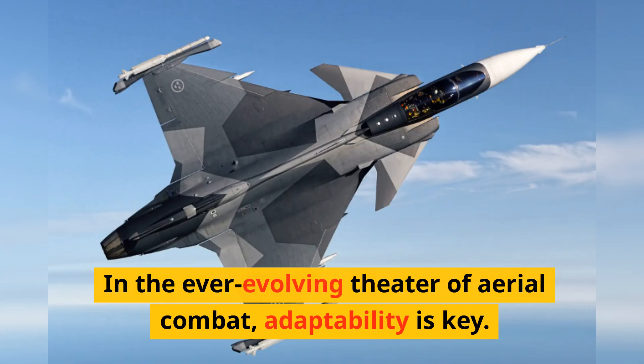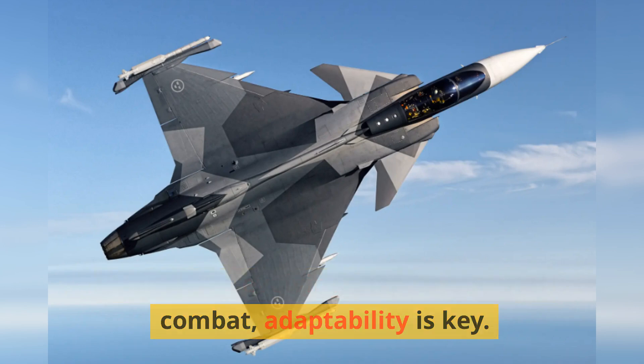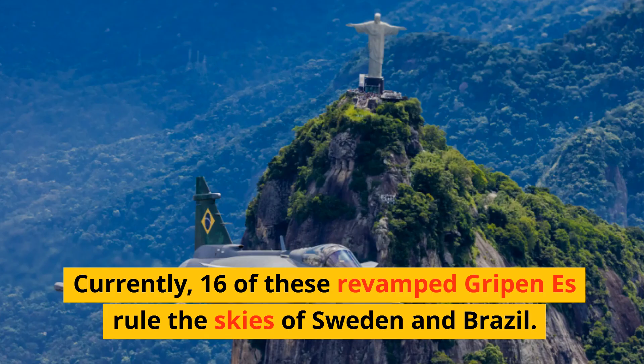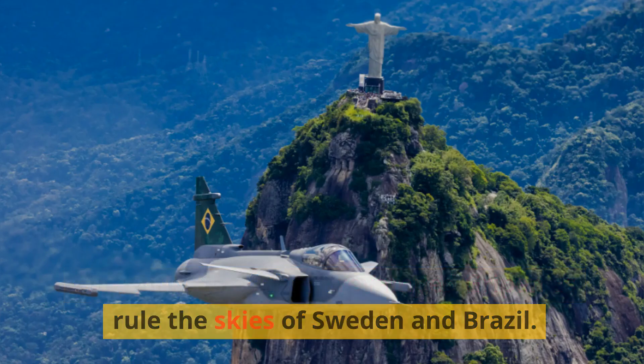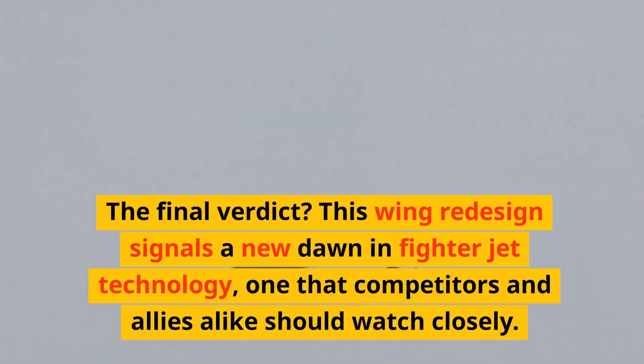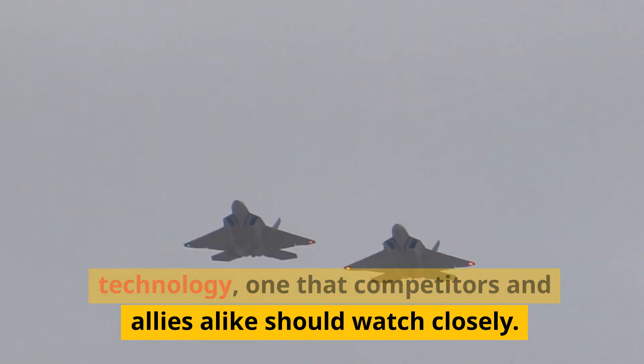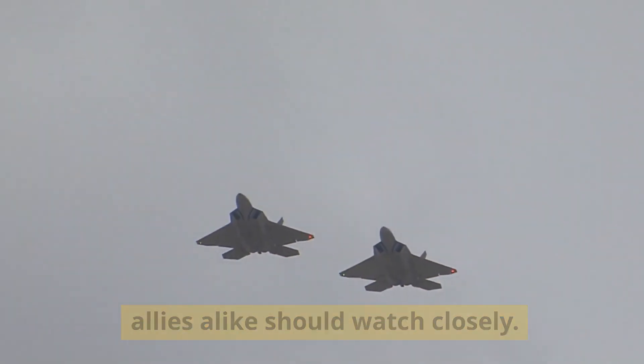In the ever-evolving theater of aerial combat, adaptability is key, and with this makeover, the Gripen E might just have stolen a march. Currently, 16 of these revamped Gripen E aircraft rule the skies of Sweden and Brazil. The final verdict: this wing redesign signals a new dawn in fighter jet technology, one that competitors and allies alike should watch closely.